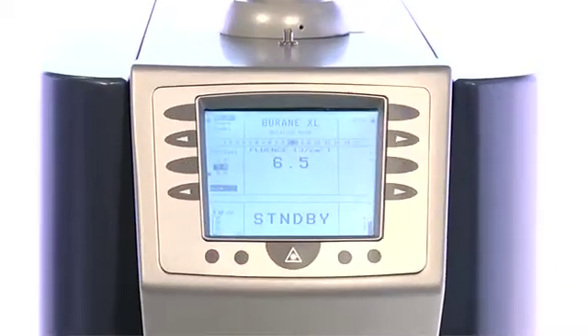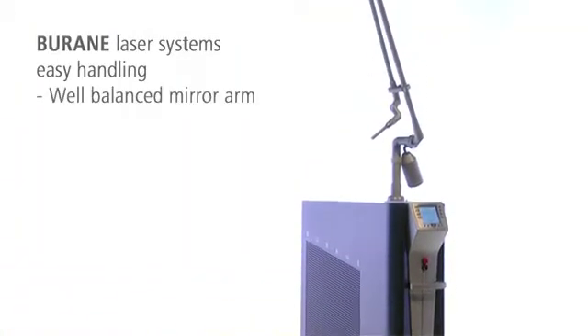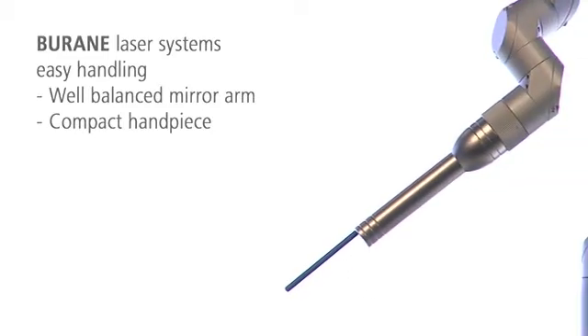With its innovative technology and ergonomic design, Burain is easy to use. The long, balanced arm always reaches the treatment area without the patient changing position. The compact handpiece guarantees an unobstructed view of the area to be treated.